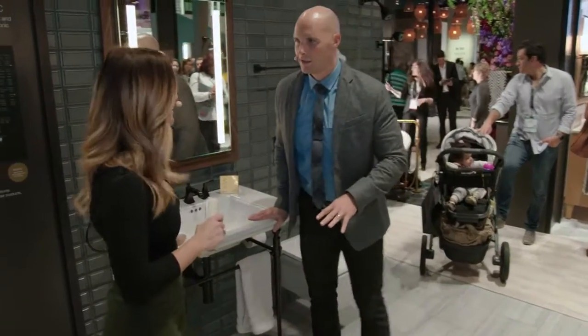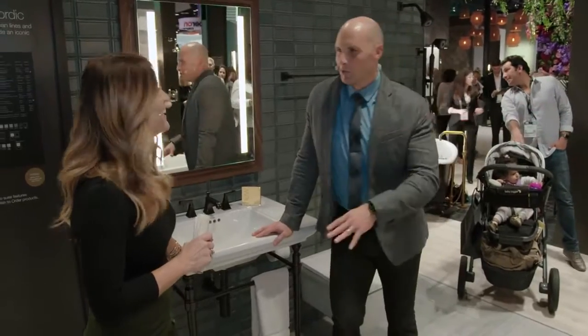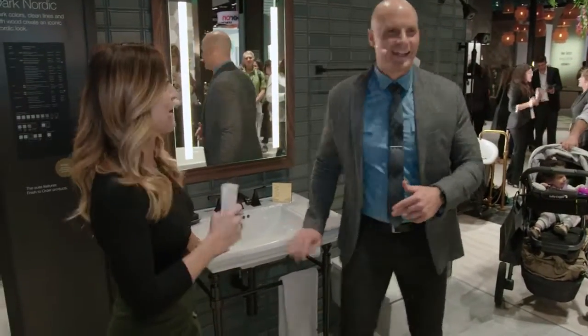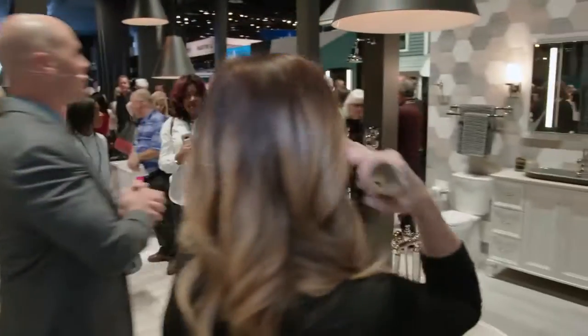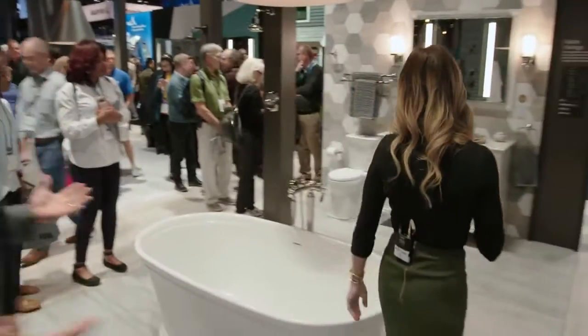And I just keep saying I like that he wants to clean it — that's great. I just said it's easily cleanable. Okay, moving on — if we turn 90 degrees here we're going to see another vignette that brings in a couple of different trends.